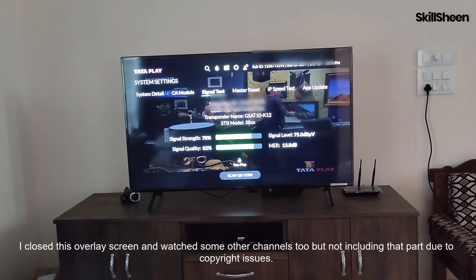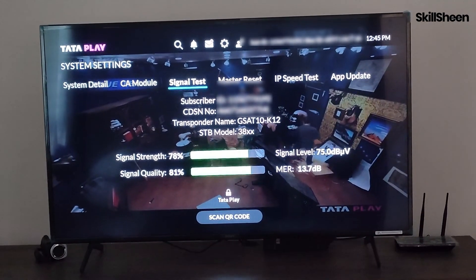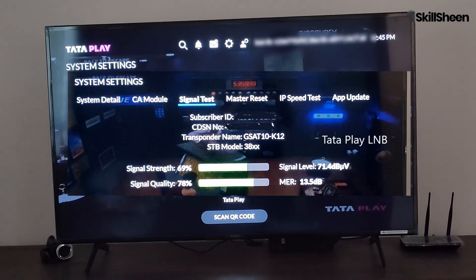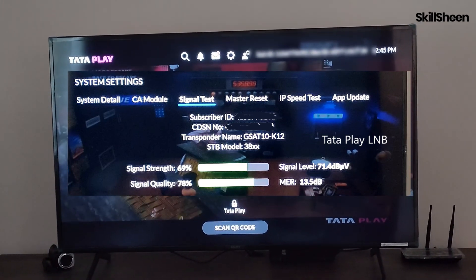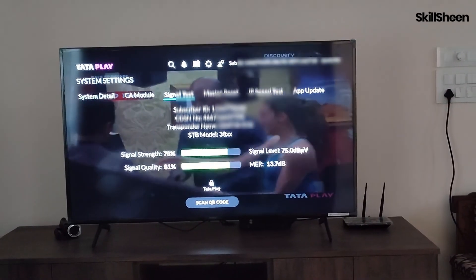This is what the Solid LNB is currently able to receive. The sky is clear and the weather is normal. In comparison, this LNB is better than the previous one, as both signal strength and quality have increased. Visually or acoustically, I was unable to differentiate.